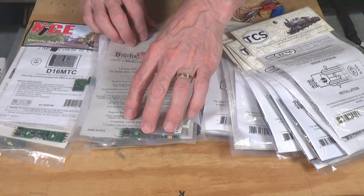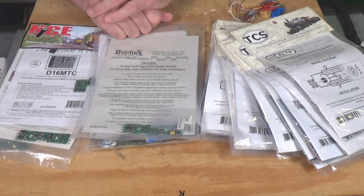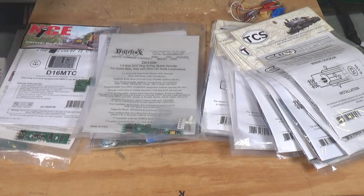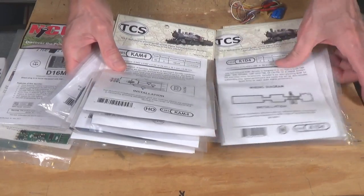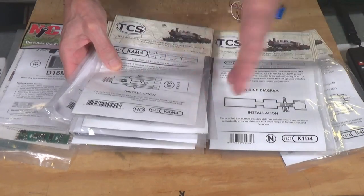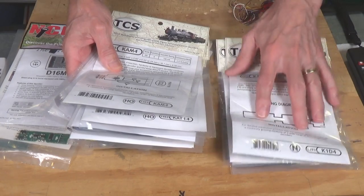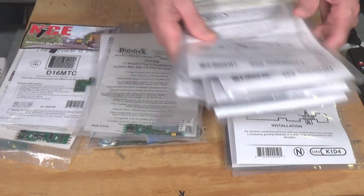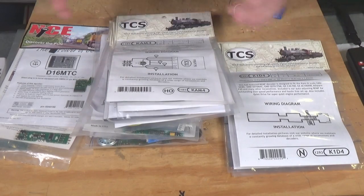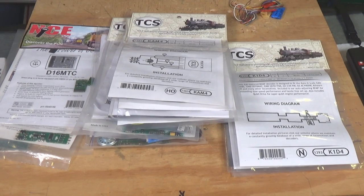I do like to use these kind of decoders here because both NCE and Digitrax, as well as others, make these boards that just plop right into an Atlas or an Athearn or various other types of locomotives. And then I have this wide range of decoders for both N-scale and HO scale from TCS. You can find what you need to fit just about any N-scale locomotive with a drop-in type design. So TCS has them, Digitrax has a lot of different ones — they all specialize in producing drop-in decoders, so there's just a lot available for you to choose from from these different companies.